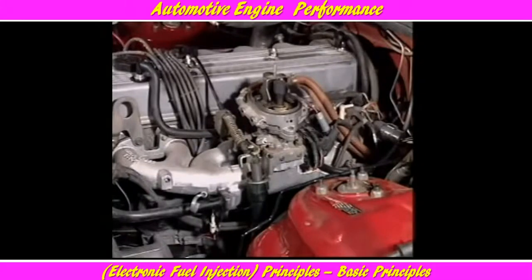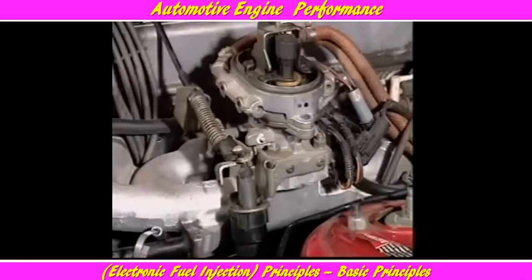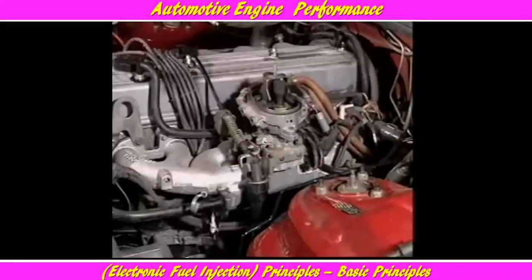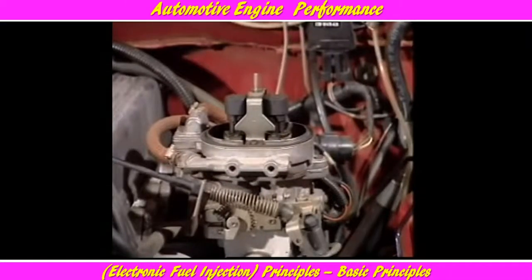The throttle body injection system, also called a central fuel injection system, has a single injector or in some cases two injectors mounted in a carburettor-like throttle body. The throttle body assembly is fitted to the flange of the intake manifold, and the fuel is sprayed into the intake air entering the manifold. The air-fuel mixture is then carried through the manifold into the engine. Fuel pressure is maintained at a constant value and an ECU pulses the injector or injectors.